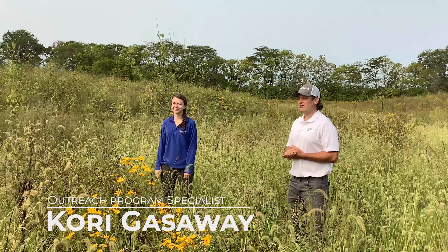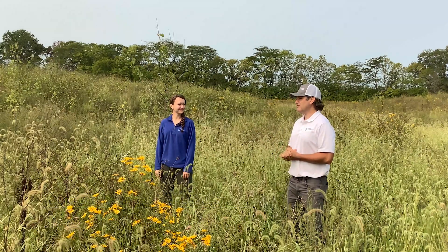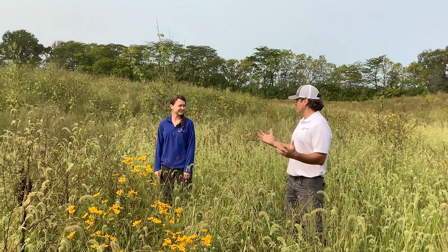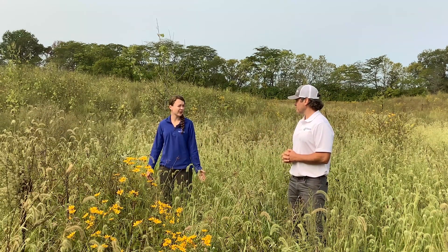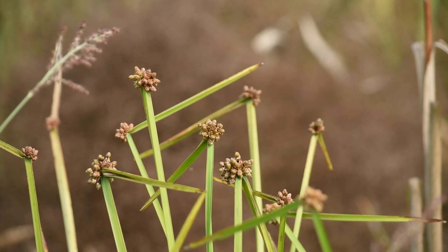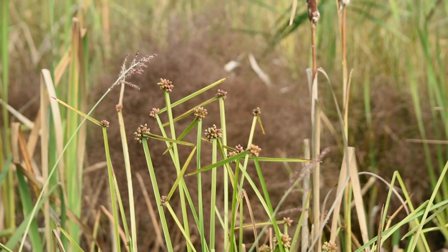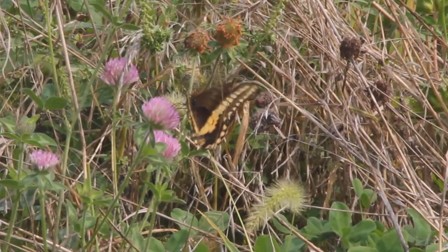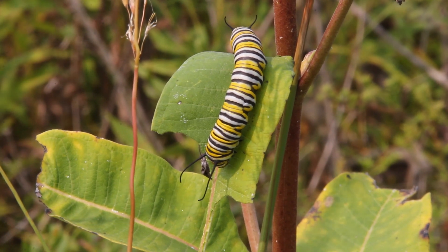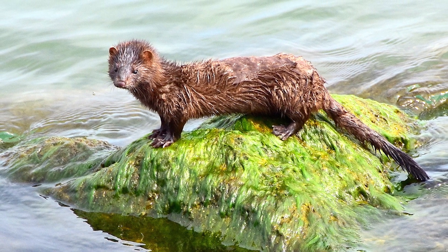We're now joined by Corey Gassaway, our outreach program specialist. Corey, what can you anticipate as far as wildlife using these different habitats? What's great about Hellbranch is we're really rebuilding this habitat from the bottom up, starting with the base of all life — native plants. Those native plants provide seeds for birds, pollen and nectar for insects, and insects eat the leaves of those plants. It keeps working its way up until we have things like mink, which are especially associated with stream restoration and clean waterways.